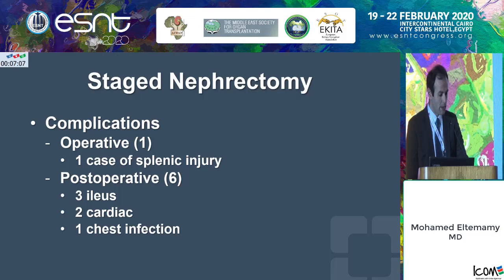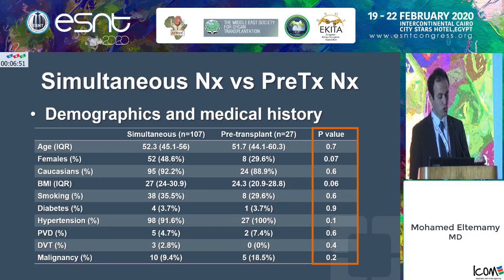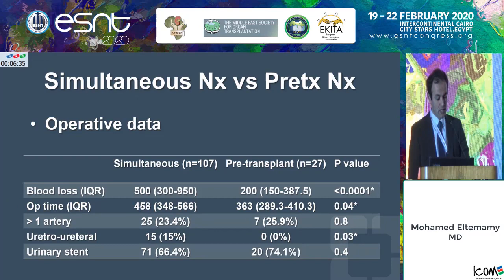We had only one case of splenic injury in this series of 37 staged patients. Post-operative complications included three patients with ileus, two patients with cardiac events, and one case of chest infection. Comparing simultaneous nephrectomy versus pre-transplant nephrectomy, both groups were comparable in demographics and clinical history. We noted that 70% of the simultaneous group had living donors versus 48% in the pre-transplant group.